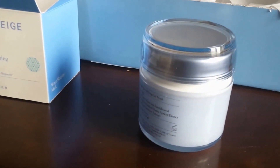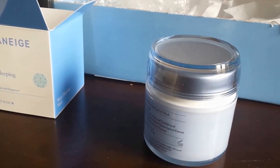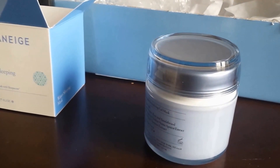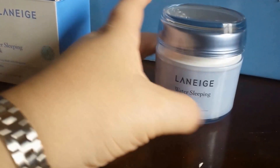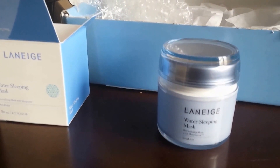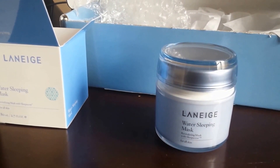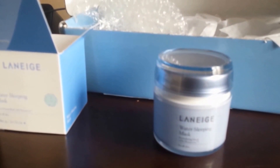I look forward very much to trying this product. I'll be reporting on social media, I'll probably write a blog post, and I'll definitely give my feedback back to Influenster once I've assessed whether or not it's worth my time and if it's something I would purchase personally out of my own money. So there it is — the Laneige Water Sleeping Mask from Influenster. Thank you so much for your time and hope to see you again.